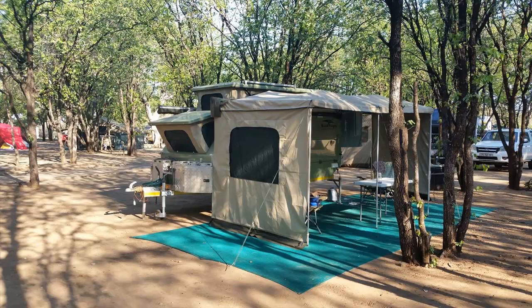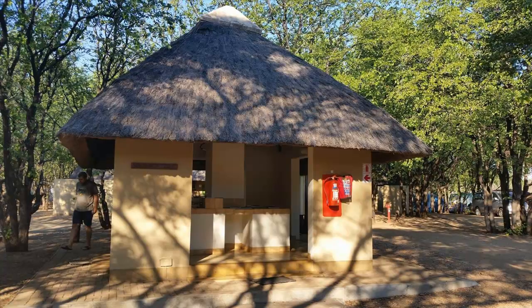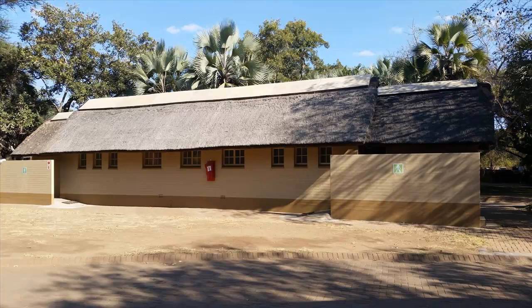Letaba offers a large campsite with power points for 60 tents and caravans. The ground is level and there is an abundance of mopani trees which provide shade. Campers have access to two communal kitchens that include electric hot plates, electric plugs and wash basins with hot and cold running water. There are also two well-equipped and maintained communal bathrooms that include toilets, showers and baths.